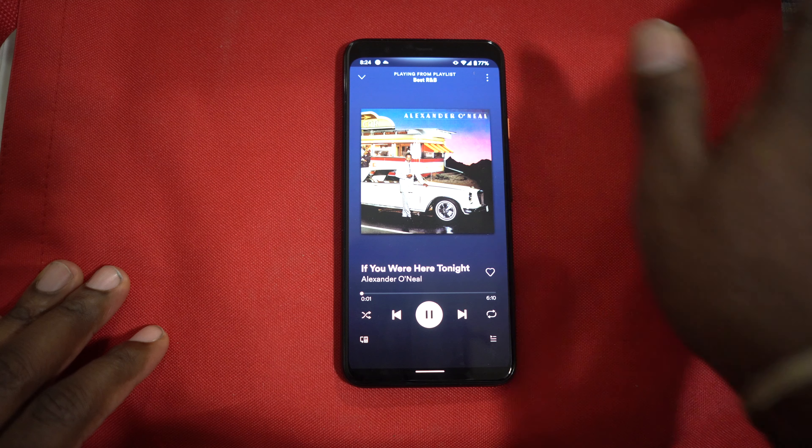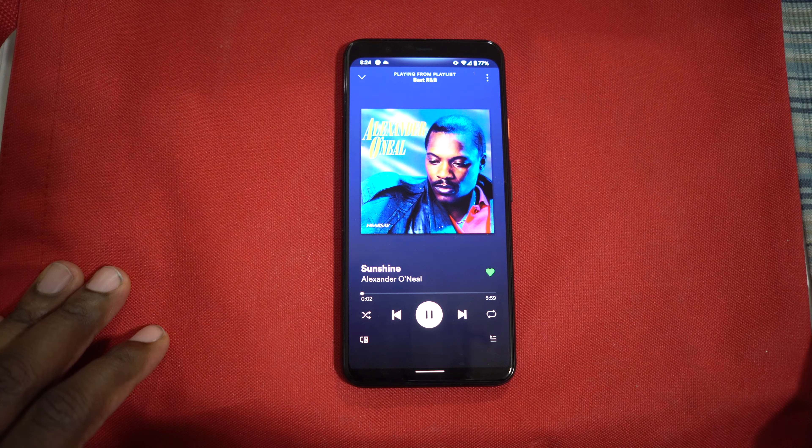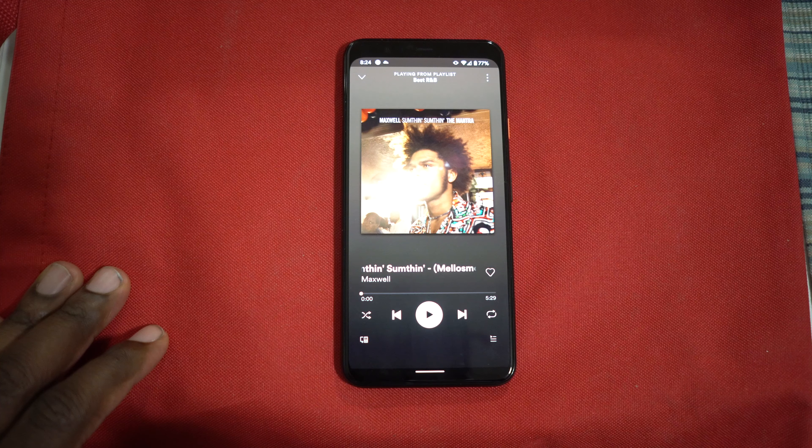Last but not least, we have the new Motion Sense. Inside the top bezel — once called Project Soli — there's now a Motion Sense radar chip that lets you use gestures to interact with your phone. At launch, it's only a few things: you can wave to skip songs, silence phone calls, or dismiss alarms. It works, but it's super limited right now. That's Motion Sense in a nutshell.